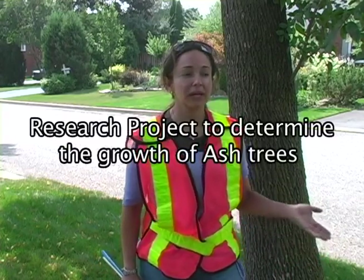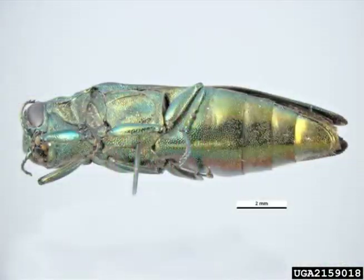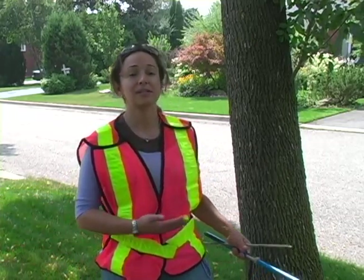To help maintain the town's street tree inventory, I'm developing a mathematical formula that will simulate how ash trees grow in the town of Oakville. The importance of this study is not only that it is the first of its kind in Canada for urban trees, but it will also tell us how much it will cost to treat a tree in the future, how big it's going to grow, and how impacted it will be by the emerald ash borer. We're also hoping to develop a methodology that could be used for other species and made available to residents.